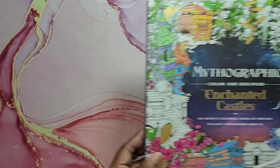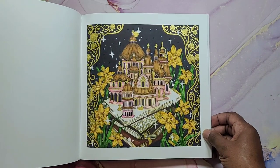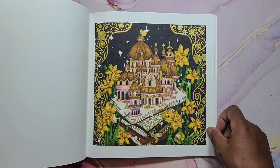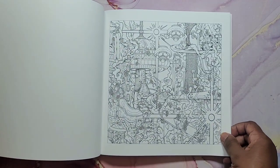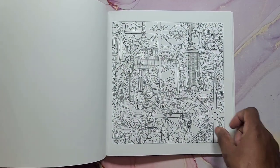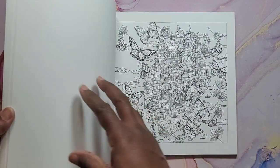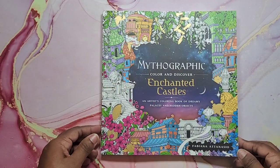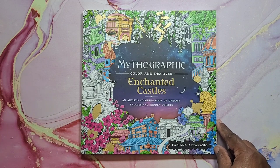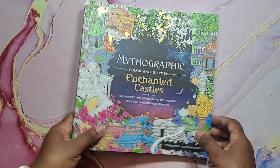Next we have Mythographic Enchanted Castles. I did this beautiful castle here — I had so much fun doing the glitter. We have some other castles — really nice book. This one is a Fabiana Atanasio Mythographic book. She took over for Joseph for a little while, or maybe they're both going to be doing books for this series. But I love it nonetheless.